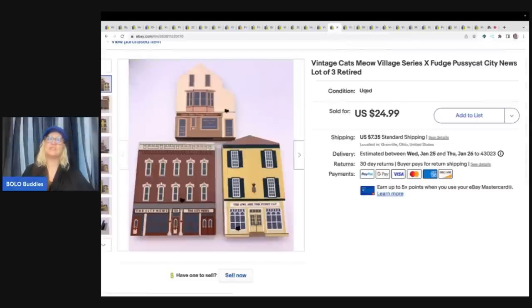This is a vintage Cat's Meow Village series. I pick up Cat's Meow when I can get it really cheap — usually in big lots at garage sales. I honestly don't enjoy listing them. It's one of those things I buy because I know they sell, but I hate listing it — it's so boring. Probably because I buy so many and it's just overwhelming. But anyway, these three sold for $24.99 plus shipping, and I have a whole box in my money pile that I need to list.